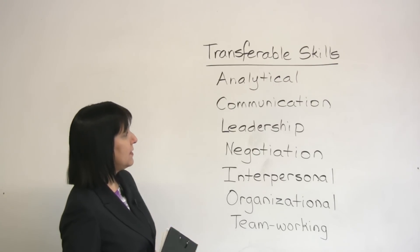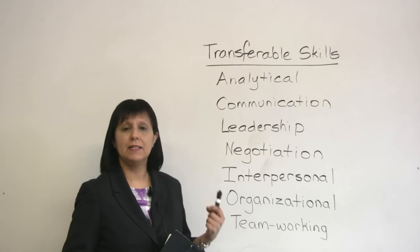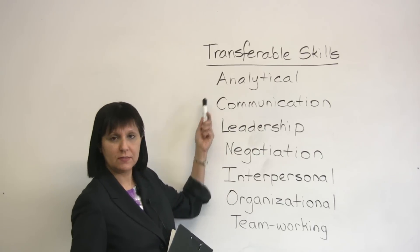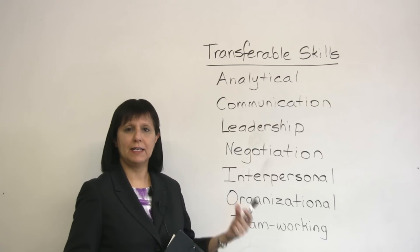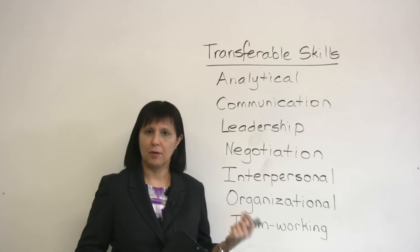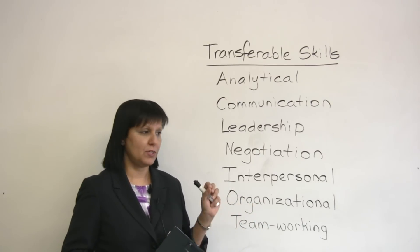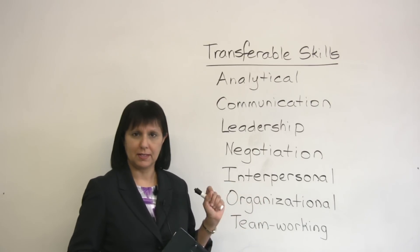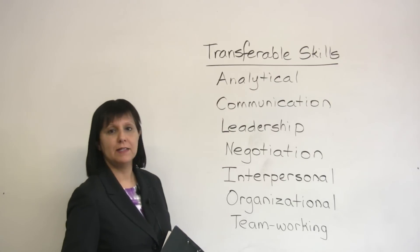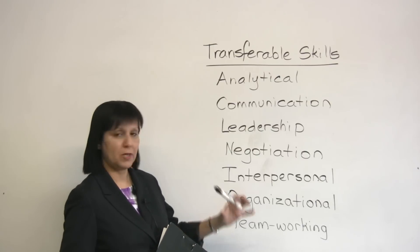One type of skill that employers often look for is called analytical skills. Analytical is an adjective which comes from the verb to analyze. So what can you analyze? You can analyze a problem, you can analyze a situation, you can find the problem, you can identify the cause of something. If you are good at that type of thing, then you have analytical skills — you can analyze various types of situations and data.